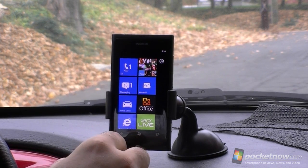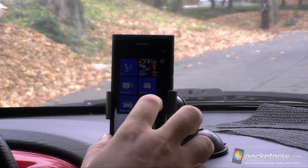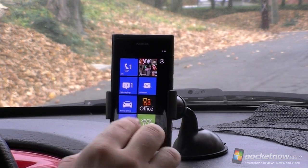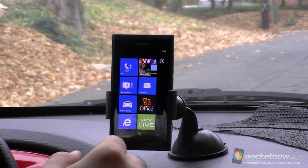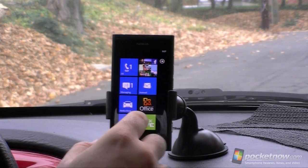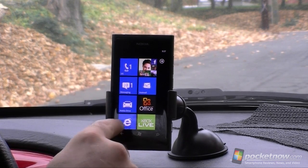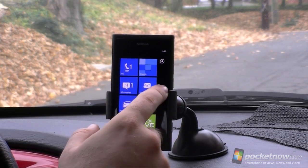First up, if you want to learn more about Windows Phone 7.5, be sure to search Pocketnow.com for our Windows Phone 7.5 review. You'll see all the cool features in this operating system, but here I'm just going to look at what Nokia has done in terms of customizations. First off, we have the color — this is the Nokia Blue — and we see these are the default live tiles, and Nokia Drive is right there. That's pretty much the only thing added by Nokia.